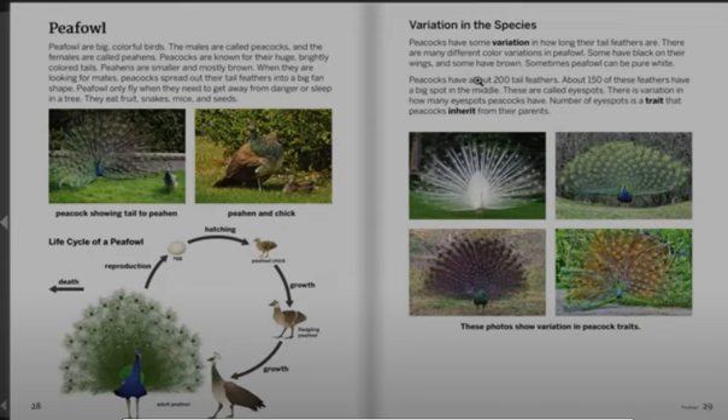Peafowl only fly when they need to get away from danger or sleep in a tree. They eat fruit, snakes, mice, and seeds.